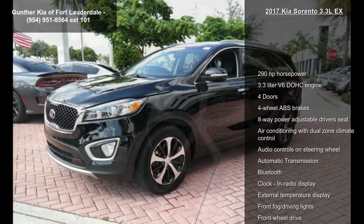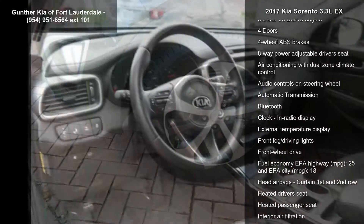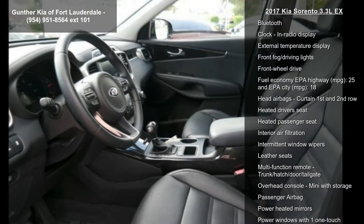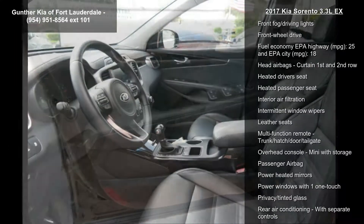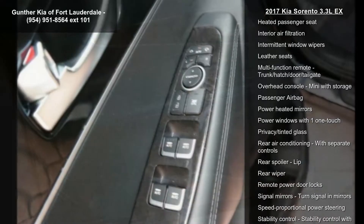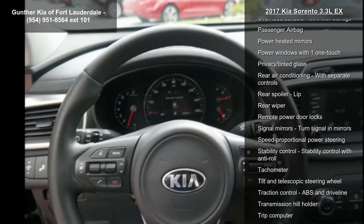This vehicle's top features include 290 horsepower, a 3.3-liter V6 DOHC engine, 4 doors, 4-wheel ABS brakes, 8-way power adjustable driver's seat, air conditioning with dual-zone climate control, audio controls on the steering wheel, automatic transmission, and Bluetooth.